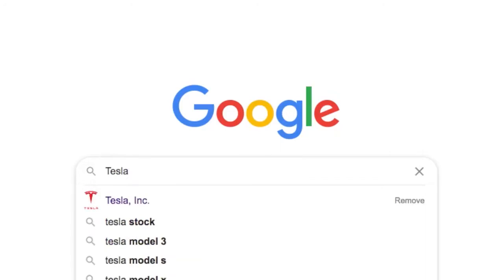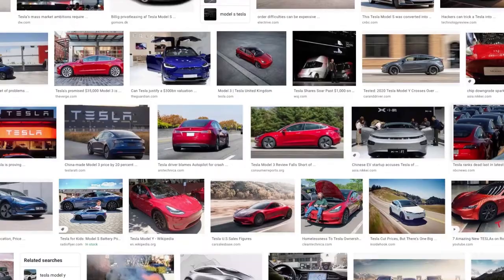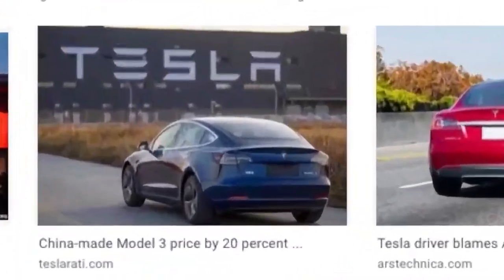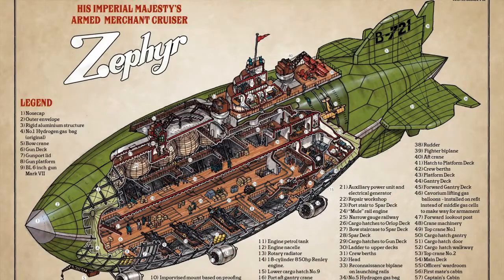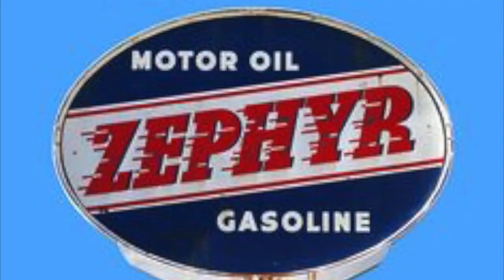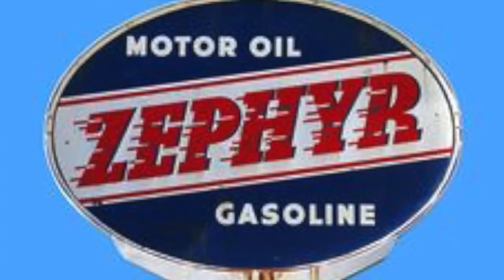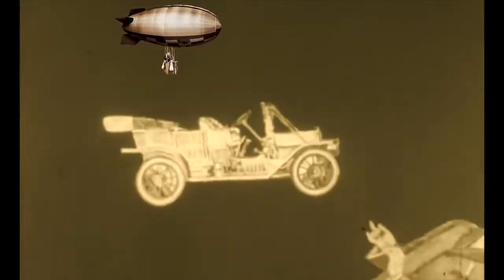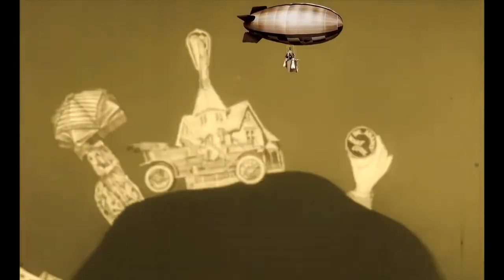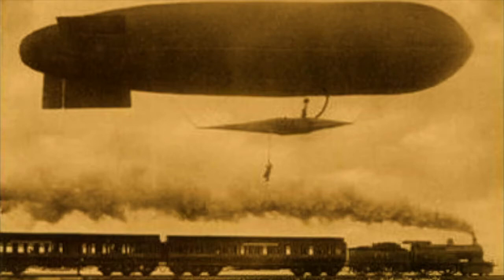If you Google Tesla today, you will get Elon Musk and his energy and resource-guzzling electric cars, and very little on the electrical genius who was Nikola Tesla, as if he is being deliberately deleted from history. Airships used to be called Zephyrs, and just like today, the Rockefeller, Ford, Vanderbilt, Oil, Steel and Railroad Barons started naming cars and trains 'Zephyr,' just as petroleum-based ground travel started replacing air travel. This amazing, green, clean, quiet mode of travel was obviously not profitable to the oil barons, and needed to go.